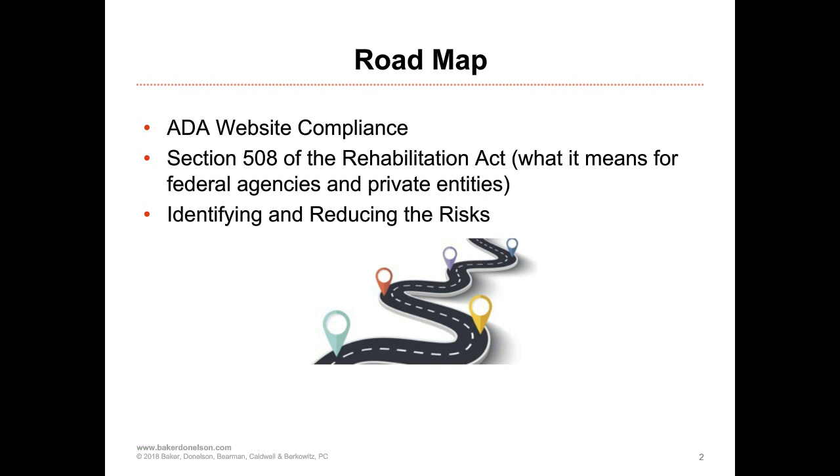Secondly, for those with the FDIC or Federal Reserve Bank, we will go into some discussion on Section 508 of the Rehabilitation Act, which is a regulation directly affecting your website compliance and is currently in effect. We want to make sure we share information on that, and we will also discuss why private financial entities should be aware of it. Then we'll have a general discussion on identifying and reducing any risk relating to your website.